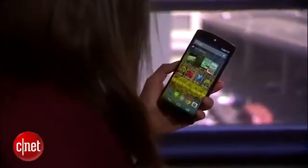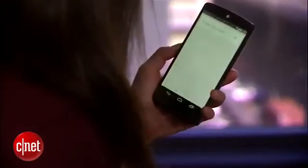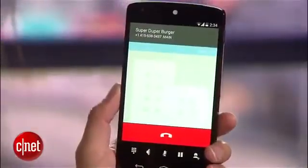"Okay Google, what's today's weather?" — "Today's forecast for San Francisco is 20 degrees and clear." You can also search and directly call from the dialer businesses or companies not in your contact list.